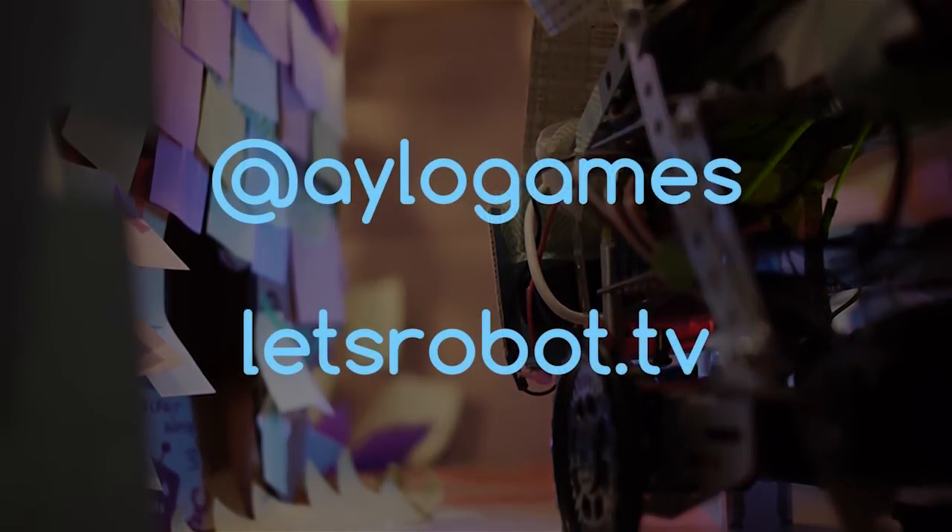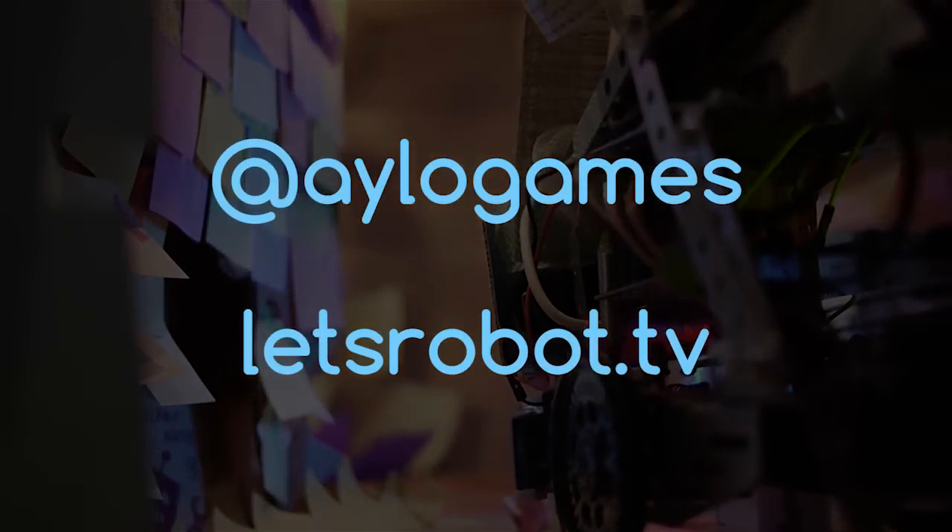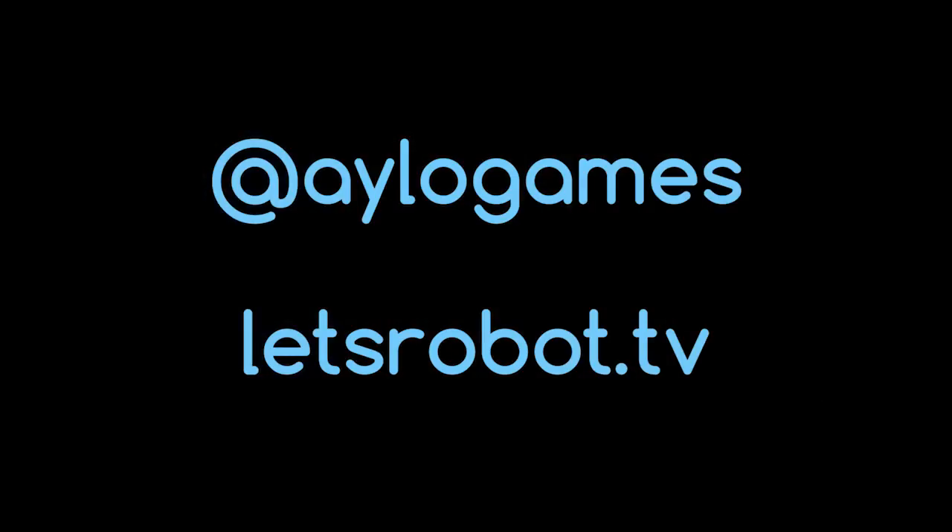If you're interested in checking out Let's Robot, I suggest you follow our Twitter at ilogames, or check out letsrobot.tv to get the links to the robots. You should check it out! Thanks for watching!